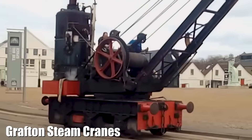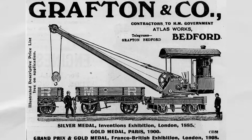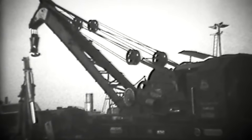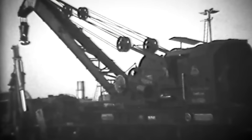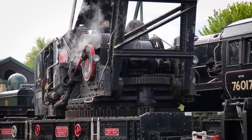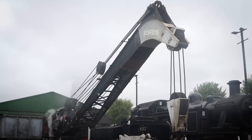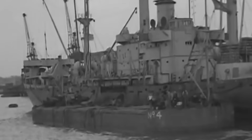The steam cranes at Chatham Dockyard were vital to Britain's naval power, especially during World War II. Designed by Grafton Cranes Limited, these cranes handled heavy lifting that manual labor couldn't manage. Their locomotive design allowed them to move across 17 miles of track, providing flexibility in transporting ship parts and machinery. Powered by steam, they lifted everything from raw materials to massive ship components with precision, ensuring the rapid repair and assembly of warships and maintaining Britain's naval superiority.